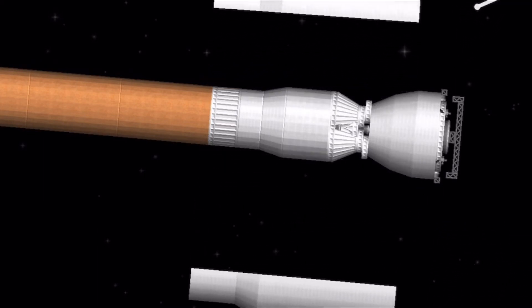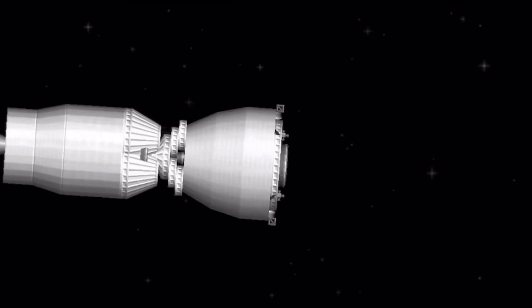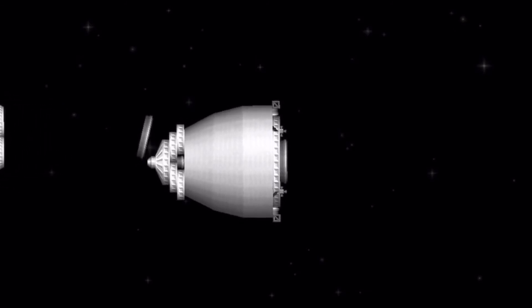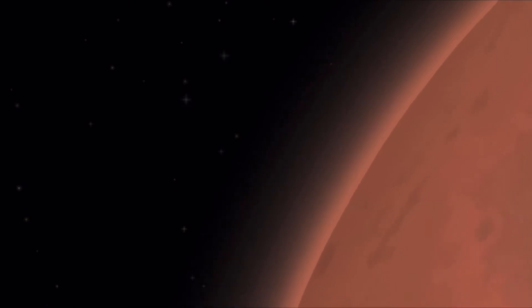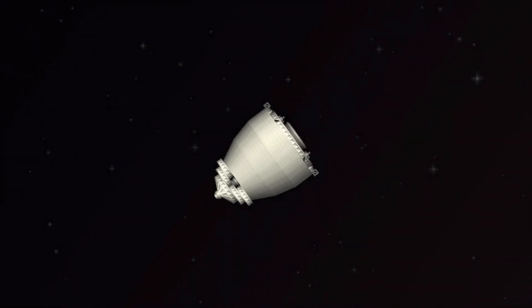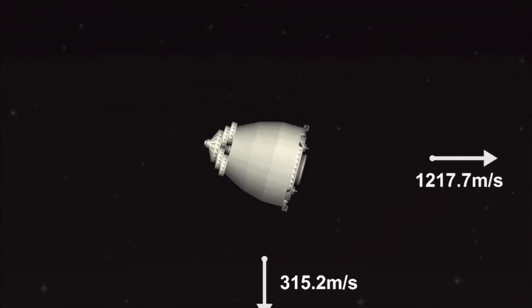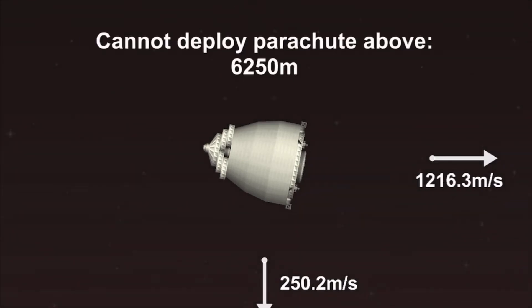And the vehicle's gone to closed-loop guidance. We have a good indication of SRB jettison of about three seconds from entry interface. 5.3 kilometers per second, and an altitude of 150 kilometers from the surface of Mars. We have confirmation of entry interface. Perseverance is currently going 5.3 kilometers per second at an altitude of about 120 kilometers from the surface of Mars.